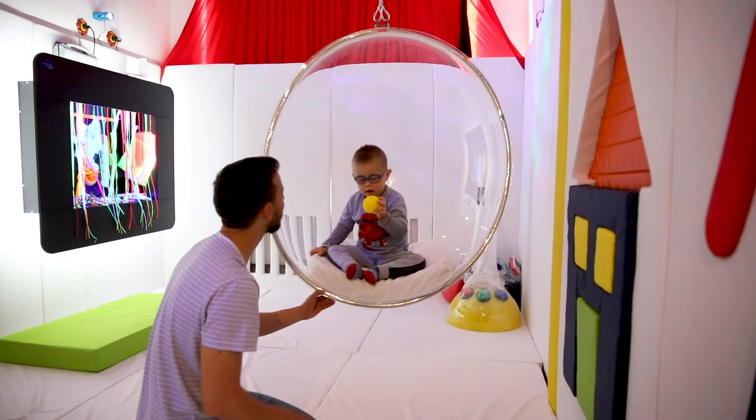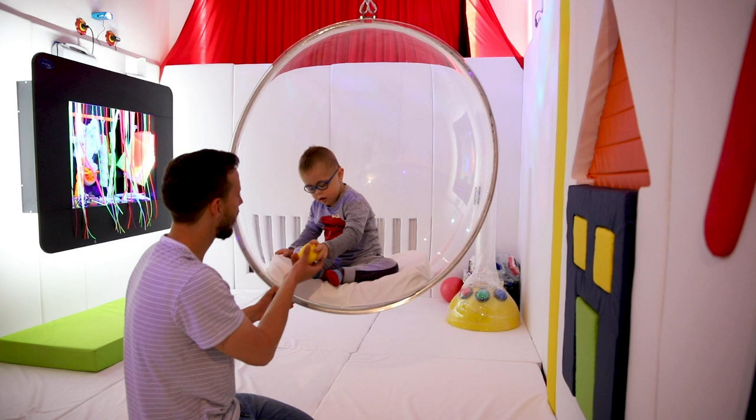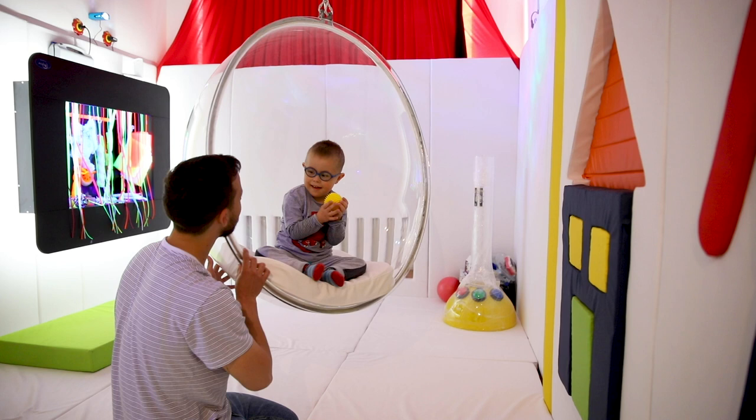Viseća transparentna polu lopta. Omogućava brzu promenu pozicije i prenosivost ljuljaške i time stvara osjećaj sigurnosti i stimuliše vestibularni aparat. Utiče na mišićni tonus i kontrolu položaja vrata i glave i pospešuje vizualno-motornu integraciju.